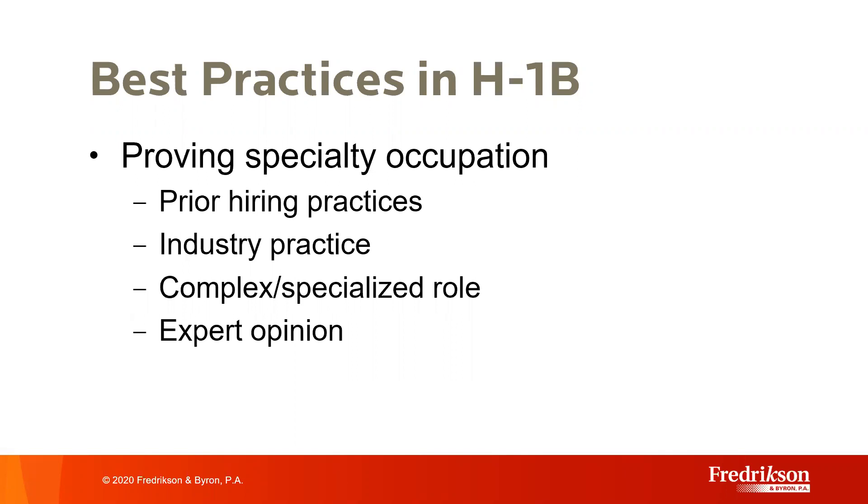A third way to prove specialty occupation is to show that the specific duties of the position are so specialized and complex that the knowledge required is usually associated with the attainment of a bachelor's degree or higher. This really goes to the heart of the job duties: where does the position fit within the company, why is it an important job to fill, and what do they know that requires an advanced education to perform? In my opinion, this is the strongest area for most companies because it gives you the opportunity to define the scope and nature of the job—why you wanted this position in the first place, what they do for the company, and why it's so important. You get flexibility to explain your product, what you're marketing, how this position relates to profitability, and if it's a new role, why it was created.